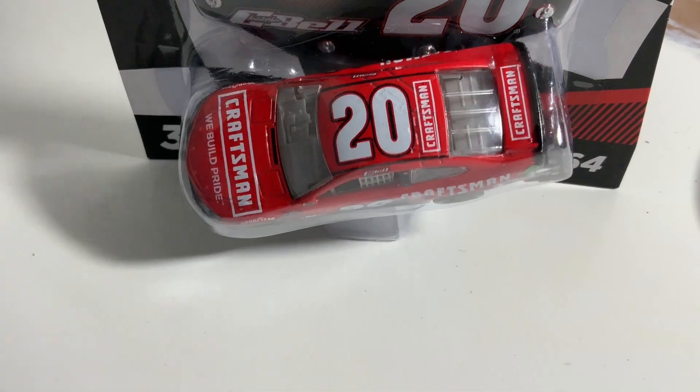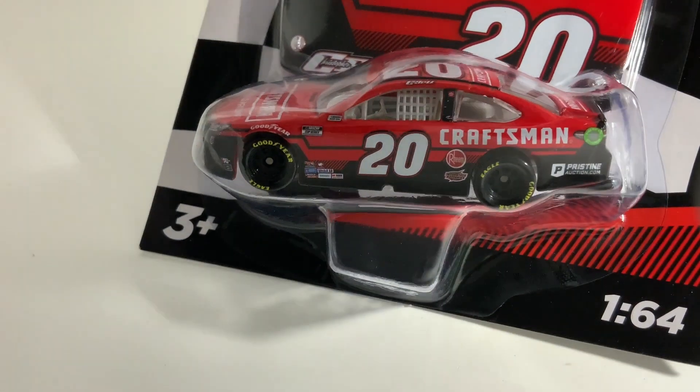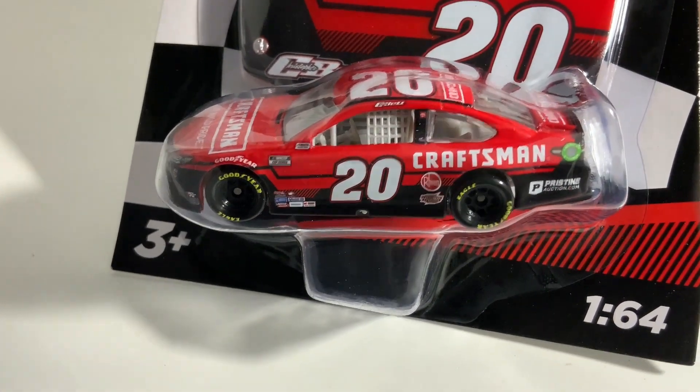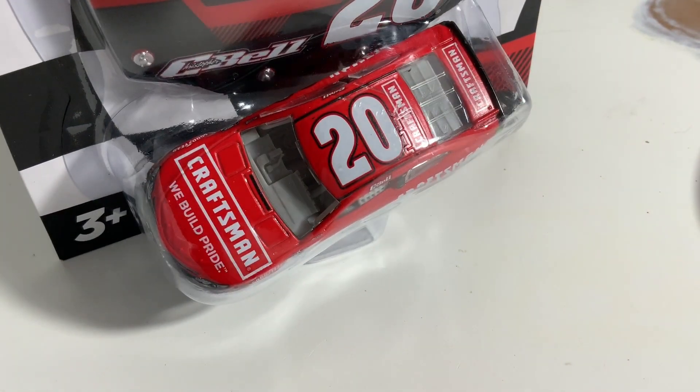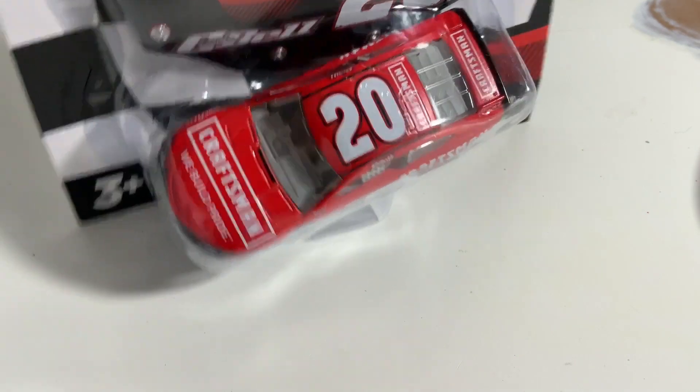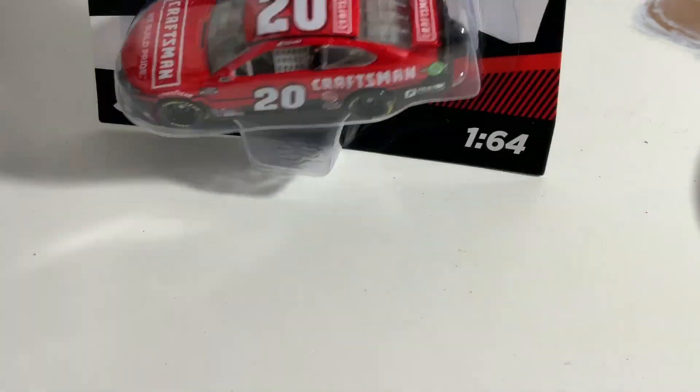Next I'm pulling out Christopher Bell's Craftsman Tools Toyota Camry, also featuring Interstate Batteries and PristineAuction.com. This is a really nice paint scheme — I really do like it. I also have this one in the Gold Series, which means I won't need to get a double of this car.